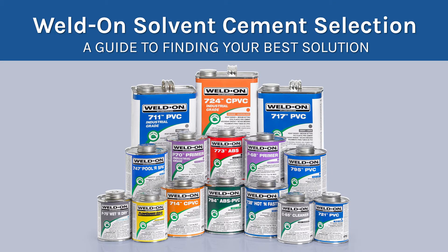Weldon offers a wide range of solvent cements designed to meet each project's unique requirements. Here's how you can select the right one for yours.